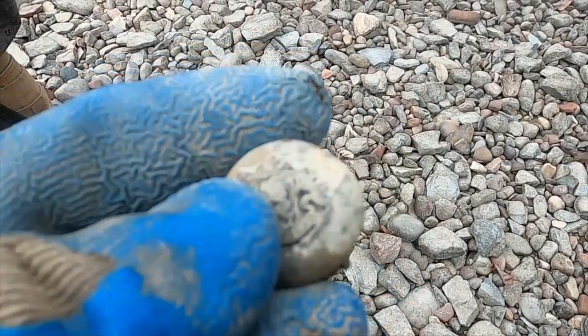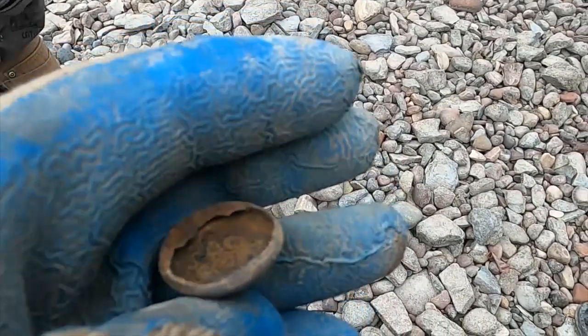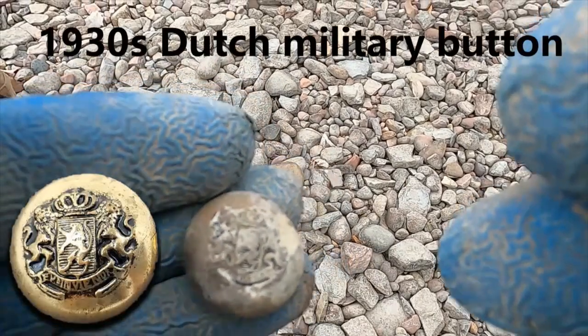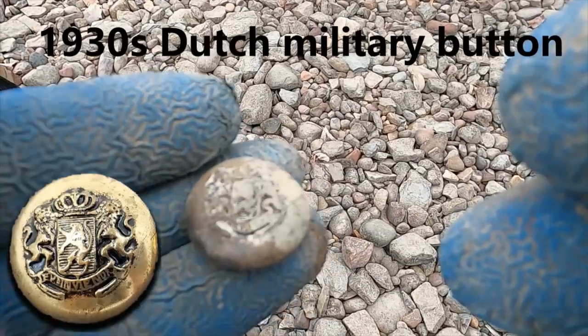Dinwiddie just found a really cool button. It's definitely a two-piece. I'm wondering — I'll have to look it up — but I wonder if it was like British military or something. It's got a crest with some lions on it. That's awesome, man!